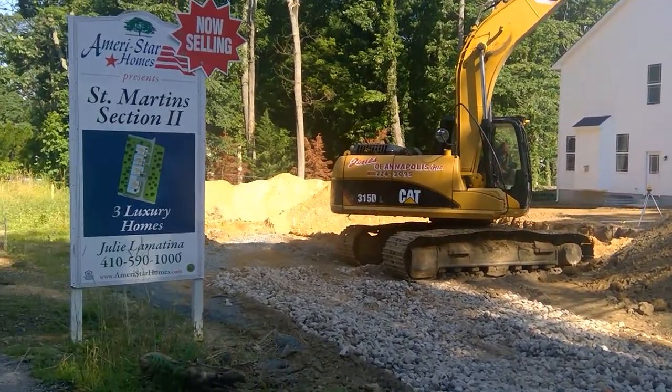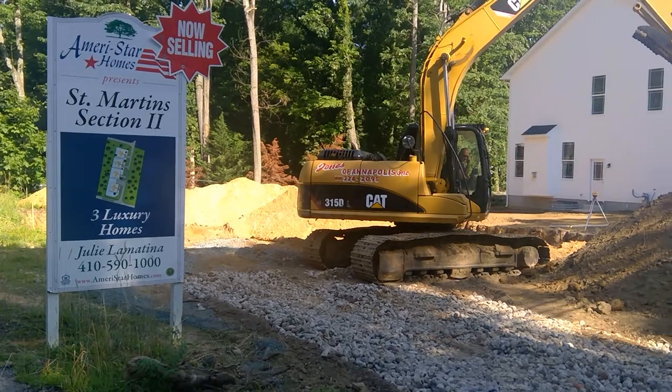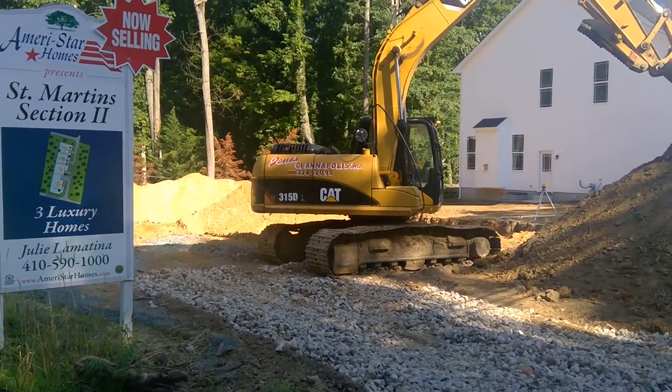Good morning, this is Greg Whitemaire of Star Homes, and I'm out at St. Martin's Section 2 with your production update.